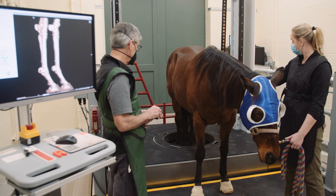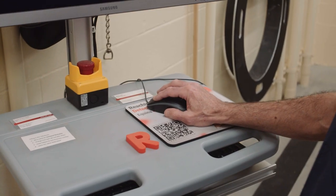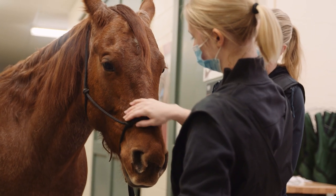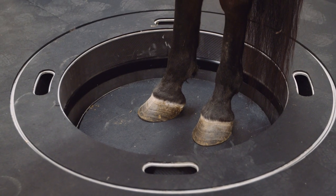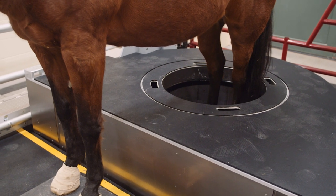Since then we've done at least 400 CTs in total. Horses do get injured in a lot of different types of ways, so we believe we're going to continue to see more uses of the technology. With the standing CT, we're able to get everything we need and more, and all we need is a little bit of standing sedation.